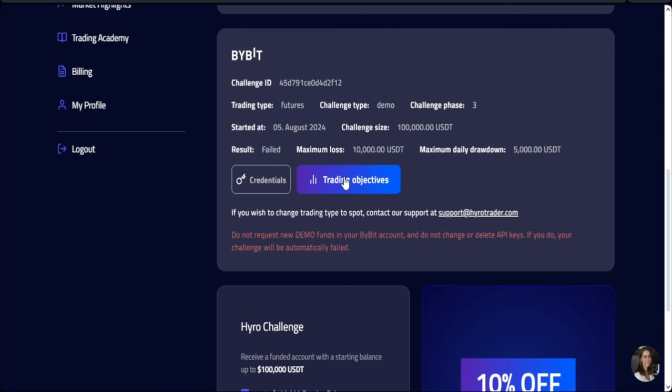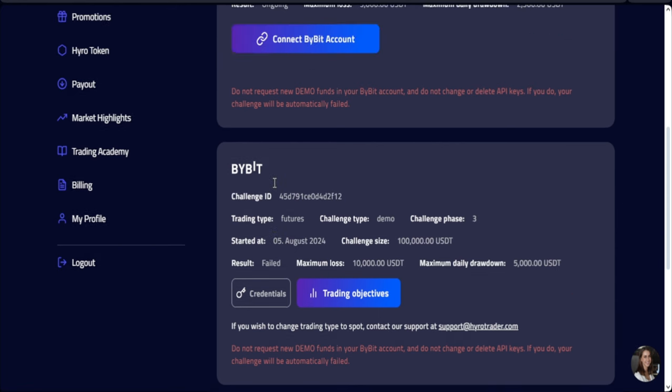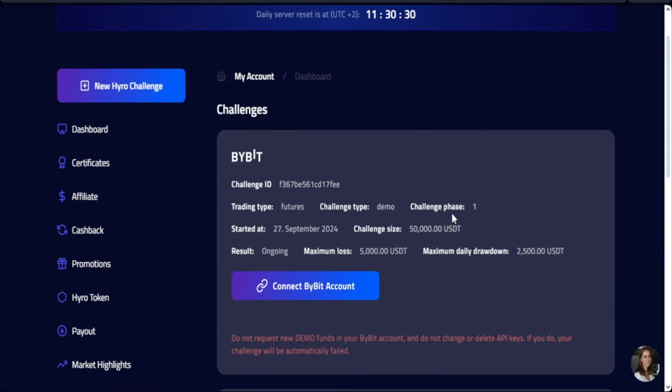Initially, once you clicked on the credentials, you'd be given access to an account you needed to log into separately. But right now you don't need to use any other Bybit account — you can use your own Bybit account. I just got this account, so I will need to pass the 5% threshold. The 5% is the first phase of the challenge. I need to get at least 5% of this $50,000, then I'll be able to continue to the next phase.